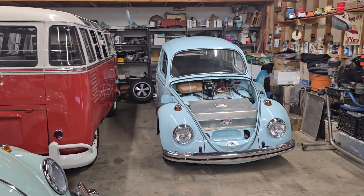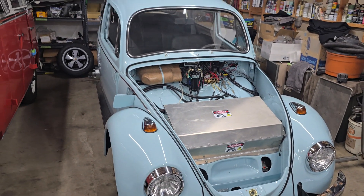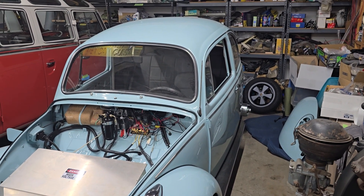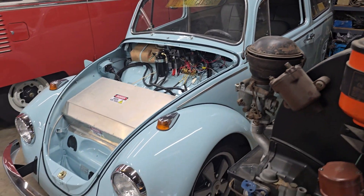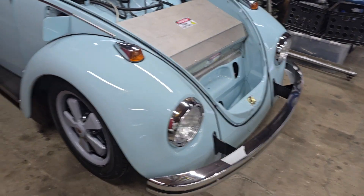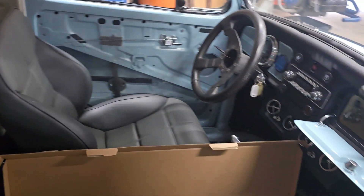We pretty much swapped that '69 for this '69, which is an EV Bug. Haters are gonna hate, that's fine. This is a car we're building for customers who approached us about a year ago. The car was a total basket case — I think they paid like three thousand dollars for it, a complete pile of unloved garbage. We did a full restoration on it with the intent from day one to be an EV. Super nice car now — even EV aside, we've done everything on this car. It's completely rebuilt, everything on it super nice.